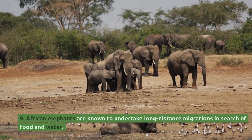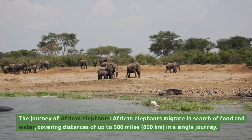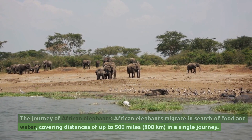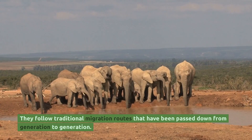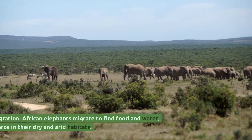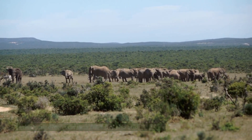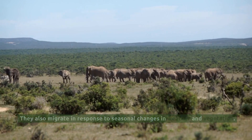African elephants are known to undertake long-distance migrations in search of food and water, covering distances of up to 500 miles, or 800 kilometers, in a single journey. They follow traditional migration routes that have been passed down from generation to generation. African elephants migrate to find food and water, which are often scarce in their dry and arid habitats, and also in response to seasonal changes in weather and vegetation.